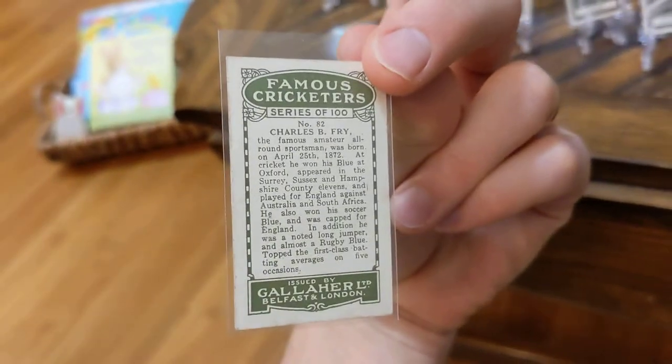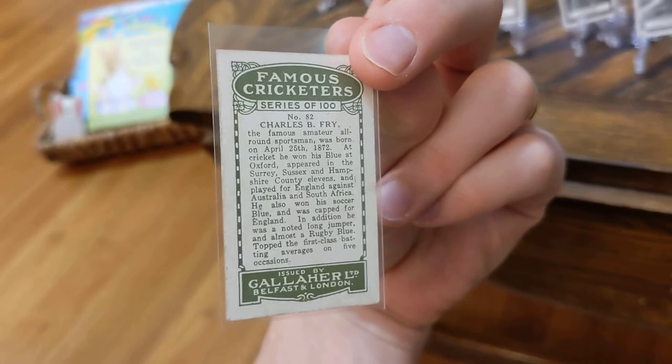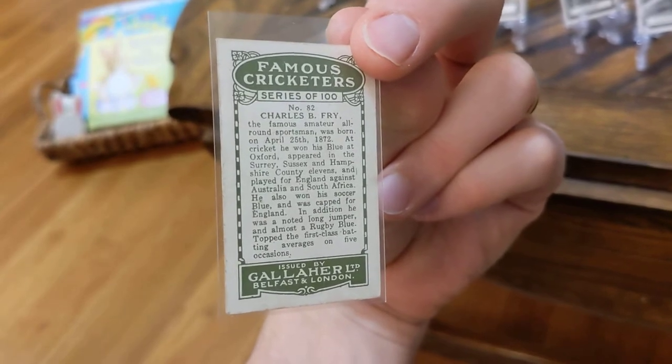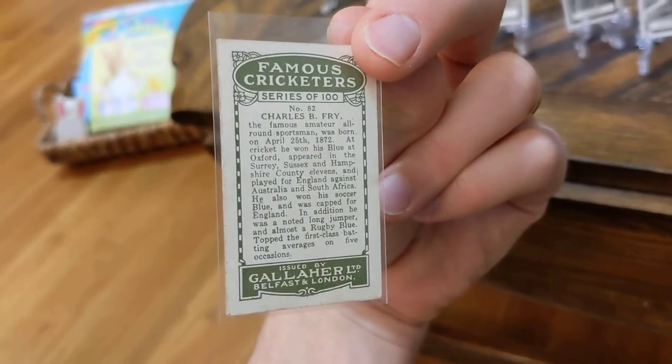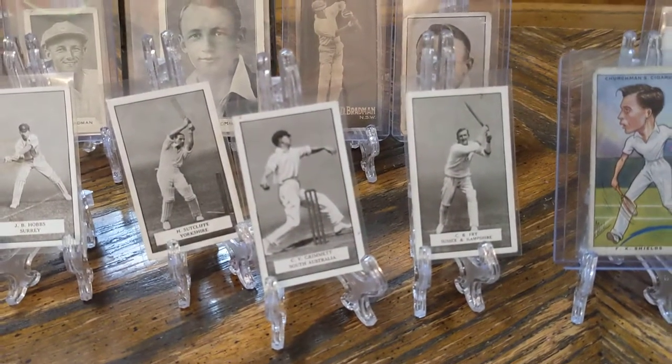Fry had long since retired by this point, but the card tells a little bit about all of his accolades in various sports, which is just kind of neat. You can't really beat that for two pounds.